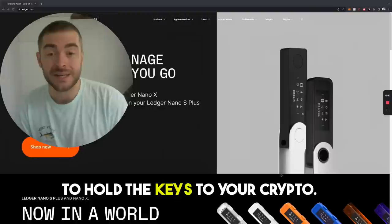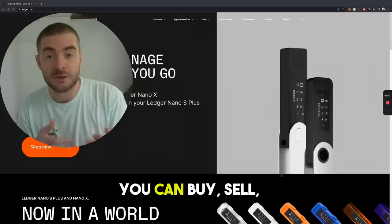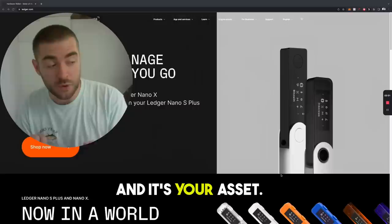Essentially what having a cold storage does is allow you to hold the keys to your crypto. Now all of a sudden you're in custody of your assets — this is the most important thing. As soon as you plug it into your computer you'll have access to your crypto. You can buy, sell, and withdraw regardless of what exchanges are doing, and it's your asset.